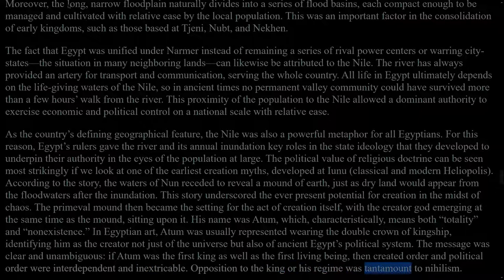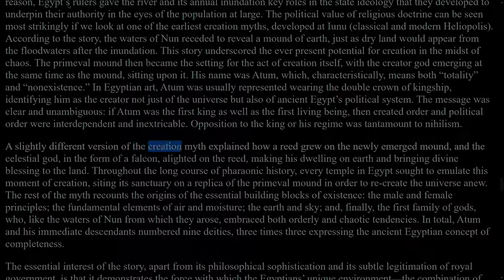A slightly different version of the creation myth explained how a reed grew on the newly emerged mound, and the celestial god, in the form of a falcon, alighted on the reed, making his dwelling on earth and bringing divine blessing to the land. Throughout the long course of pharaonic history, every temple in Egypt sought to emulate this moment of creation, siting its sanctuary on a replica of the primeval mound in order to recreate the universe anew. The rest of the myth recounts the origins of the essential building blocks of existence: the male and female principles, the fundamental elements of air and moisture, the earth and sky, and finally the first family of gods, who, like the waters of Nun from which they arose, embraced both orderly and chaotic tendencies. In total, Atum and his immediate descendants numbered nine deities, three times three, expressing the ancient Egyptian concept of completeness.